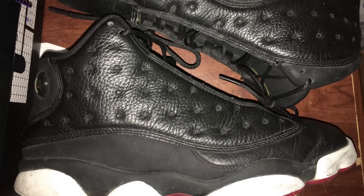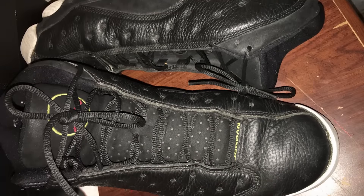So the first lucky winner is Ray Lockett. I'm gonna be taking care of your Playoff 13s. From the looks of it, they need a good deep clean, some areas repainted, and a re-glue.